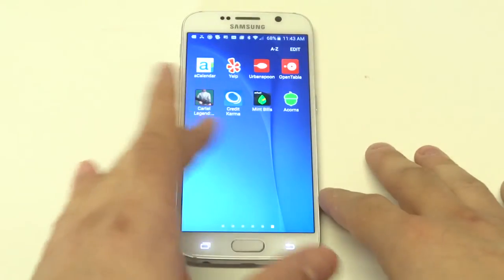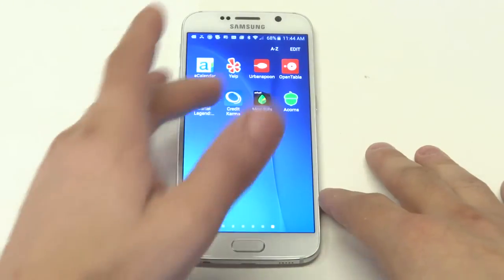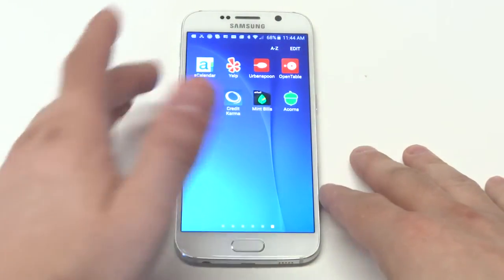It's just called Mint, I believe, and the app has some features that the desktop version doesn't have. Plus it's free, so that's the first one.